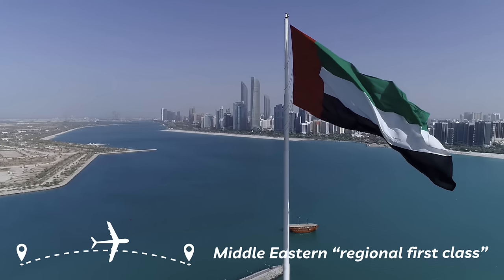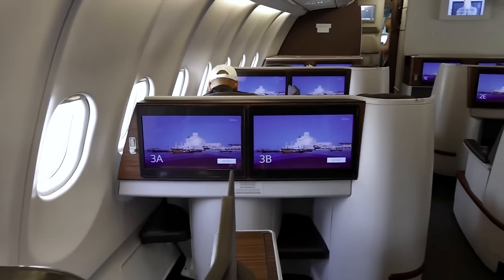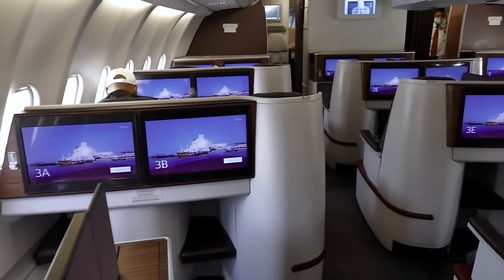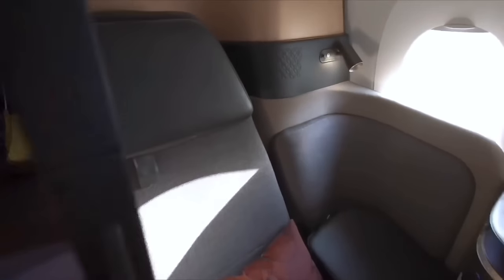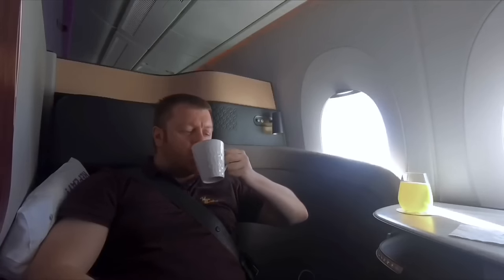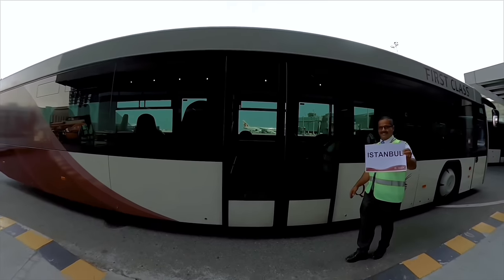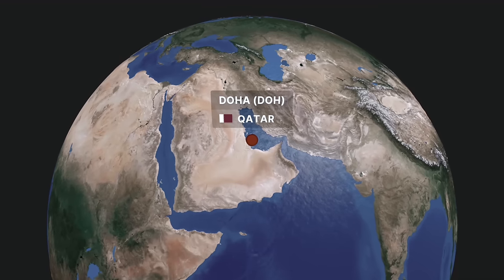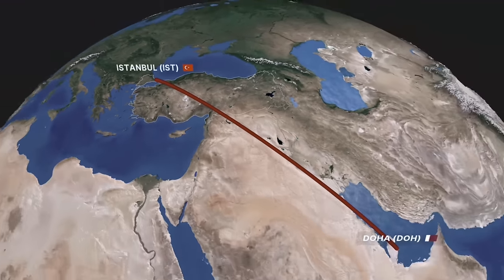On short and medium-distance routes in the Middle East, Qatar markets its premium cabin as first-class for historic reasons, but this comes with a mostly inconsistent product. Aircraft swaps are common, and you might equally end up in a wonderful Q-suite or natty recliner, meaning it's often not worth spending the money or miles. But if you're flying to Istanbul, well, things are different. We'll cover the 1,714 miles in just under four hours of flying time.